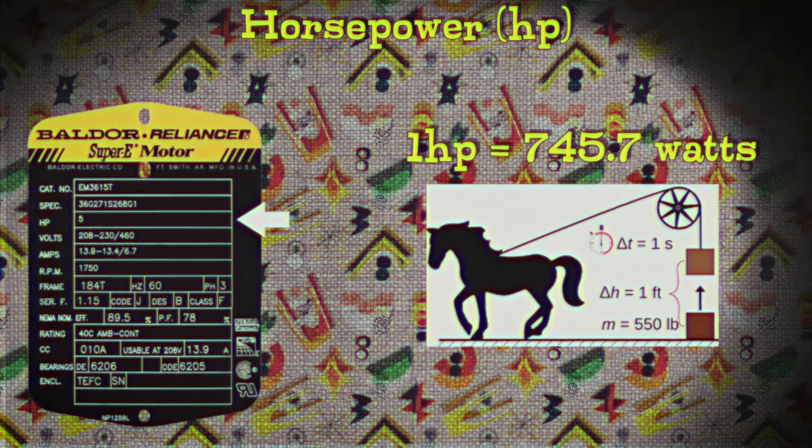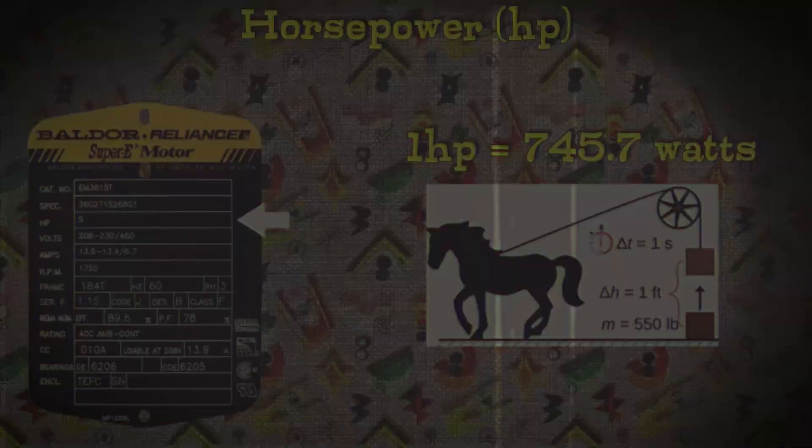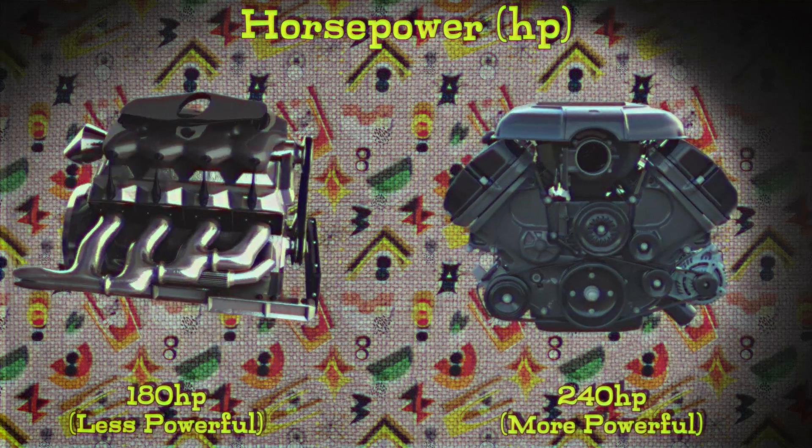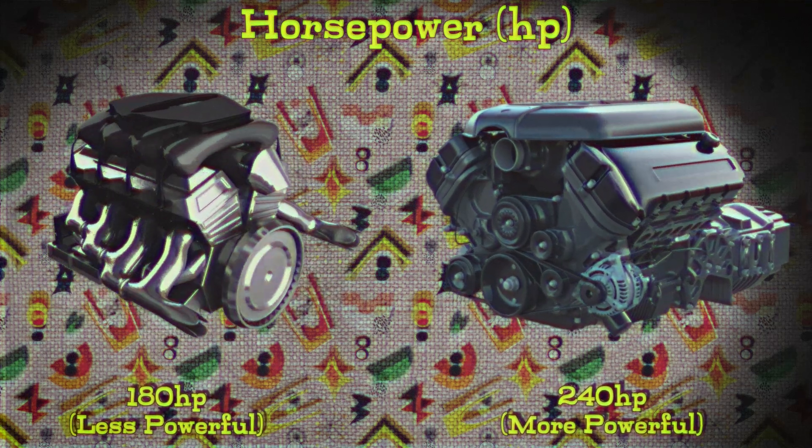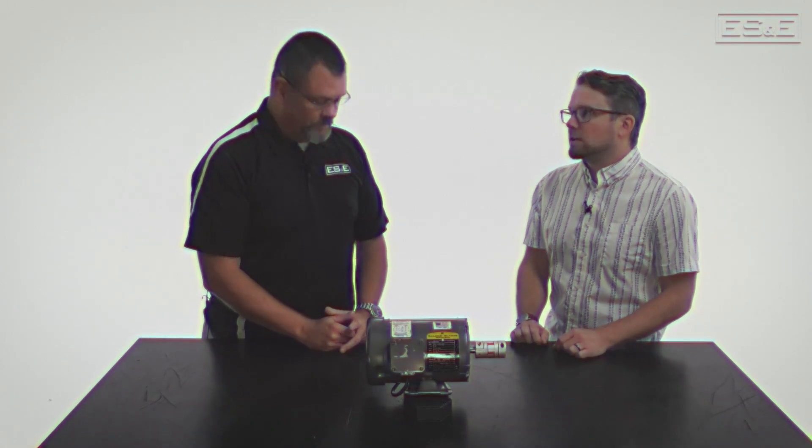Let's move down to HP, which I assume is horsepower. Horsepower is a unit of measurement that describes how powerful something is, especially engines and motors. Think of it as a way to measure how strong a motor is — a car with more horsepower will generally be faster and more powerful than one with less. Can I use a motor with more horsepower than the specs say I need? The horsepower is designed for the machine's application, so undersizing or oversizing the motor can cause problems. You really want to narrow in exactly what you need.